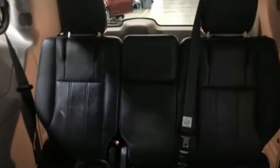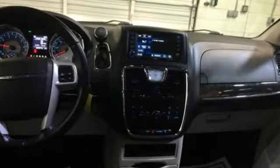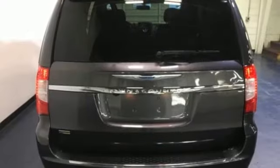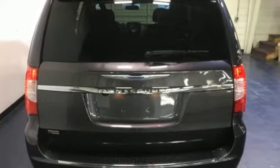Chrysler, where top flight engineering meets affordable luxury. They say a journey of a thousand miles begins with one step. In this case, it begins with a test drive. Start your next adventure today.